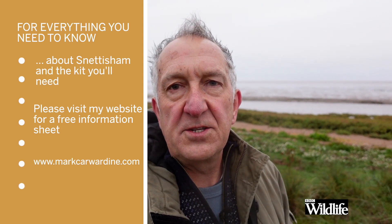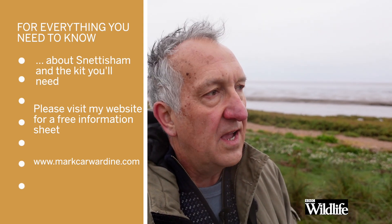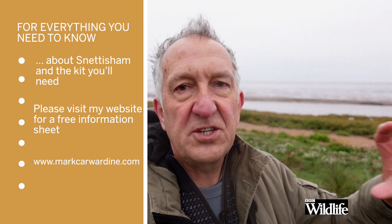The obvious shot is the big clouds and the murmurations — the fantastic shapes they make, like starling murmurations. I'm not going to do that. I've got a 600mm lens with a 1.4x converter and I'm going to focus on tight shots to try and get those spectacular dense flocks and all the beautiful shapes and patterns, showing just how densely packed they are. So I'm going to do that and nothing else and hope for the best.